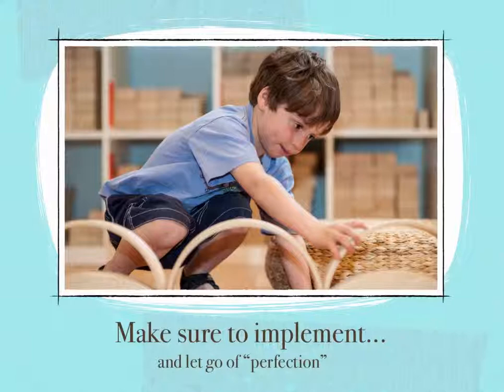With that being said, make sure to implement what you learn. Implementation does not have to be perfect, whatever that is, but it does need to occur. You only really learn by doing. And that is one of our main jobs here — to make sure that our ideas are getting out of our heads and into the hands of our kids.